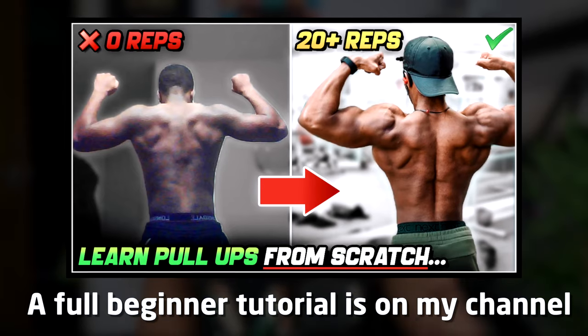A pull-up is a great exercise, however it comes with restrictions: it's very hard to do and many people don't do them correctly — they'll either have bad form, do kipping pull-ups, or simply aren't strong enough to really control it and squeeze their back.